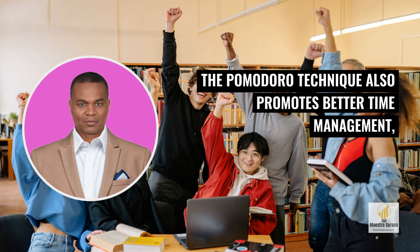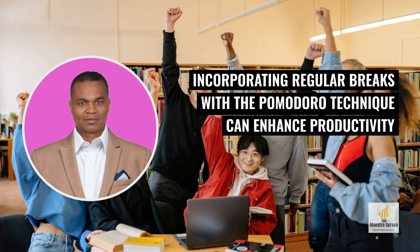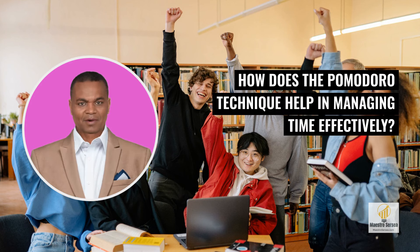The Pomodoro Technique also promotes better time management, encouraging individuals to work urgently during each timed session. Incorporating regular breaks with the Pomodoro Technique can enhance productivity and overall learning outcomes. How does the Pomodoro Technique help in managing time effectively?